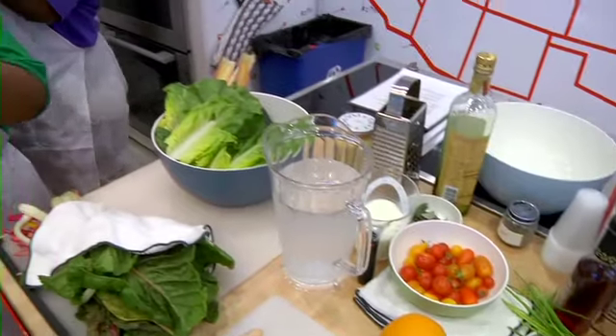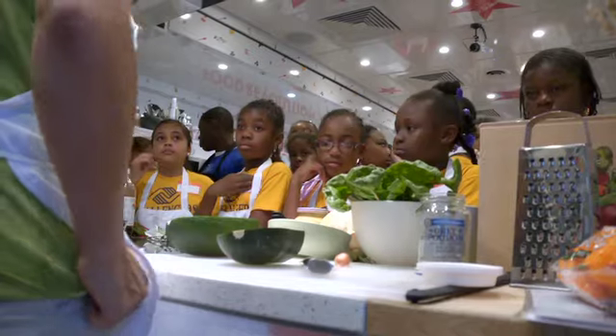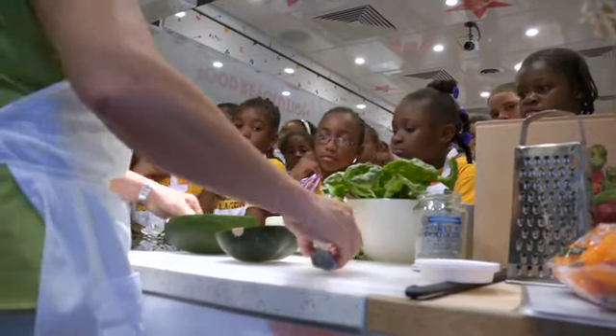We went into the Jamie Oliver Food Truck. They teach kids how to eat healthy and make the food good when you're cooking in the kitchen. And we're going to be using real kitchen tools.